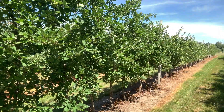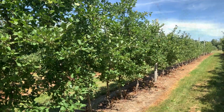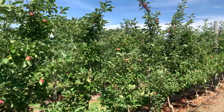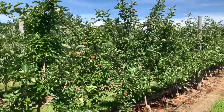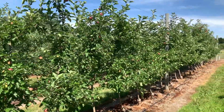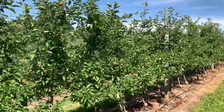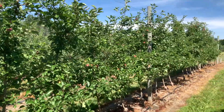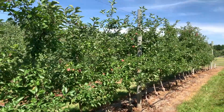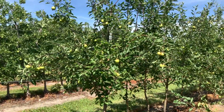I do have some more Modi trees down here. These are on M9 — actually a little older than that group of Modi I showed you at the top. Normally I have to come through here and hand-thin this pretty hard, but not this year. The cropping is actually fairly light on these trees.